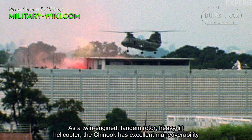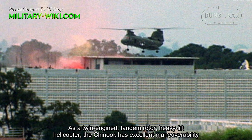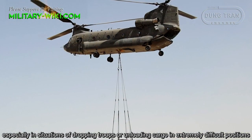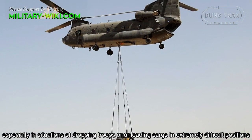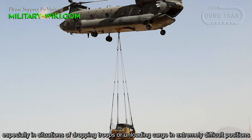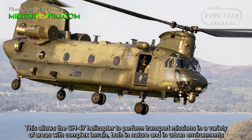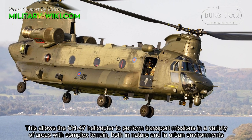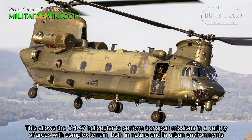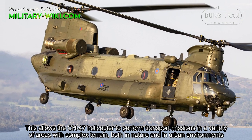As a twin-engine, tandem rotor, heavy-lift helicopter, the Chinook has excellent maneuverability, especially in situations of dropping troops or unloading cargo in extremely difficult positions. This allows the CH-47 to perform transport missions in a variety of areas with complex terrain, both in nature and in urban environments.